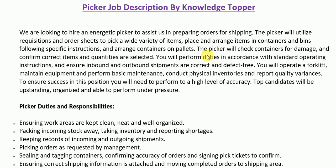The picker will arrange containers on pallets, check containers for damage, and confirm correct items and quantities are selected. You will perform duties in accordance with standard operating instructions and ensure inbound and outbound shipments are correct and defect-free. You will operate a forklift, maintain equipment, perform basic maintenance, conduct physical inventories, and report quality variances. To ensure success in this position, you will need to perform to a high level of accuracy. Top candidates will be upstanding, organized, and able to perform under pressure.